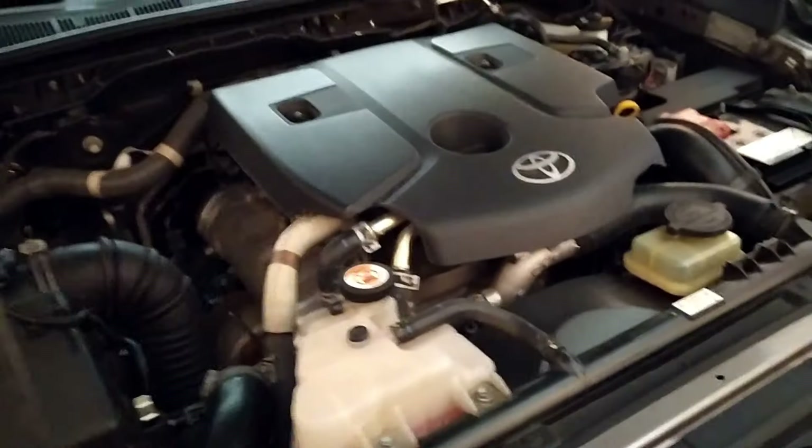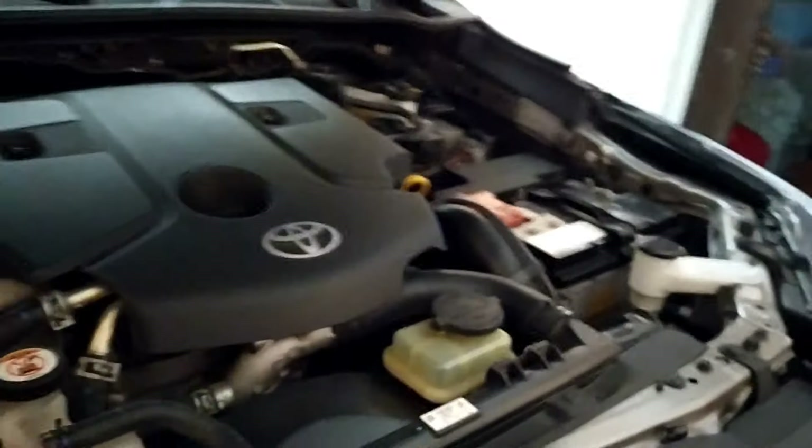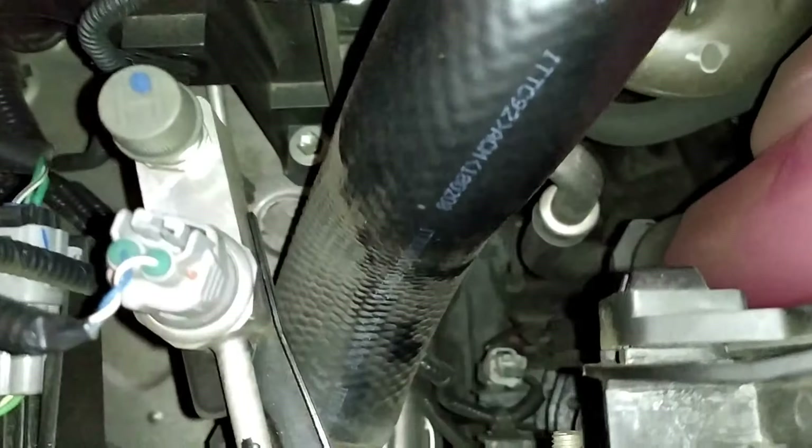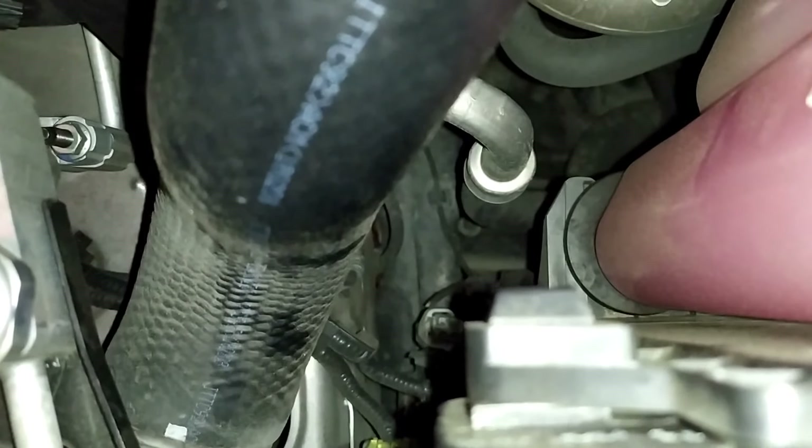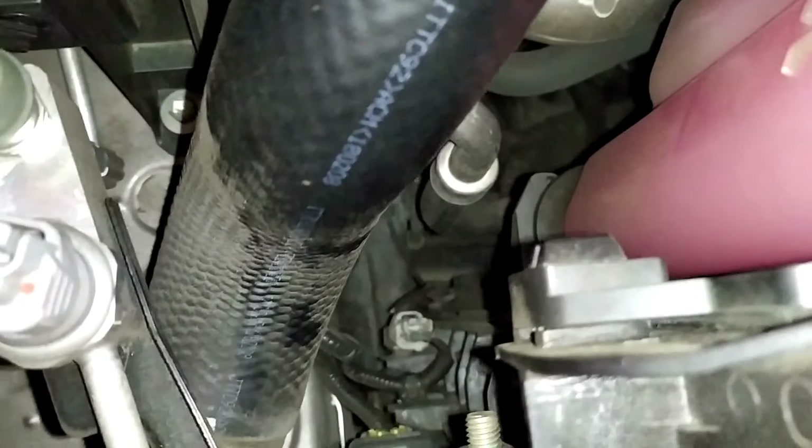Dito sya guys. Nandito sya sa gilid. Dito na mamahay yung daga. Ipapakita ko din sa inyo guys kung saan part. Buksan ko lang yung flash. Hindi ko lang alam kung kita dito. Makikita niya yung dito — yung may parang, may naputol na wire dyan. Ayan, may naputol dyan na wire na possible na nangat-ngat ng daga dito.